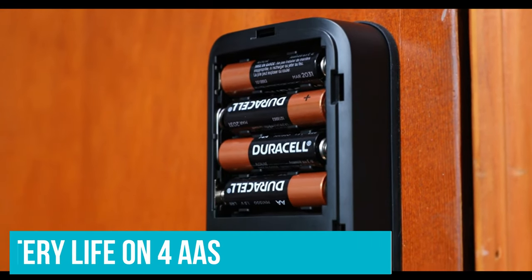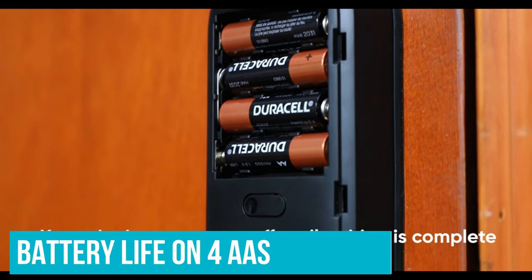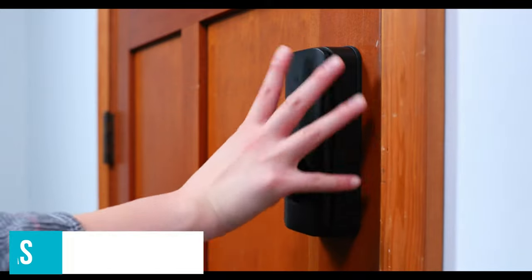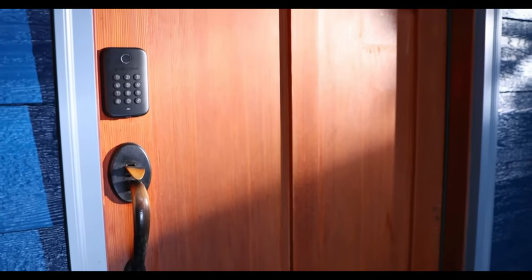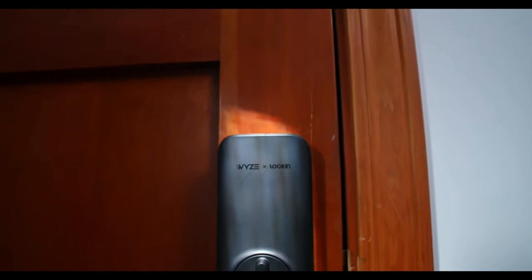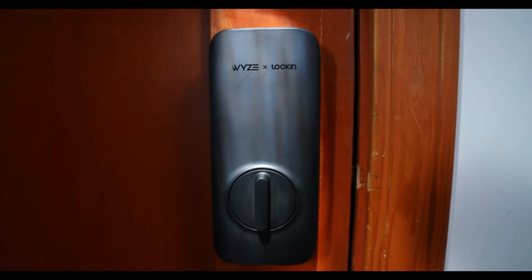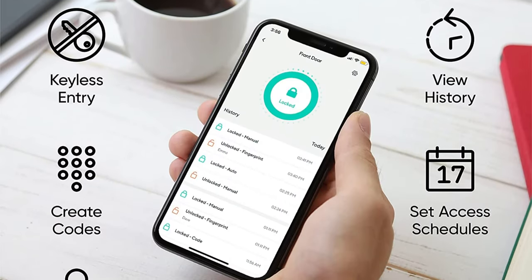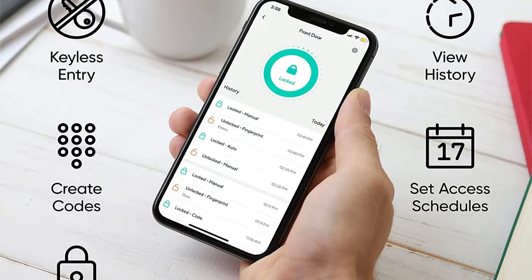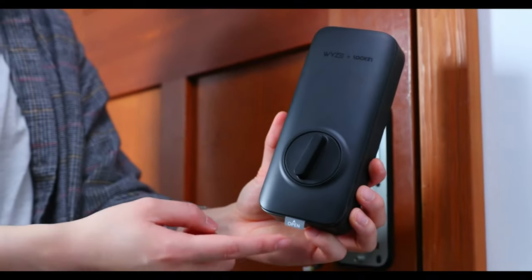It also delivers up to a year of battery life on four double A's. But without Wi-Fi, I couldn't check on it or control it when I was away from home, so turning on the auto-lock option is a must. If I wanted to let someone in while I was gone, I could give them an offline code that's generated in the Wyze app. This uses similar technology to two-factor authentication codes to generate a code even when you're out of range of the lock, and it works perfectly in my testing.